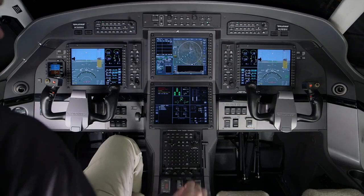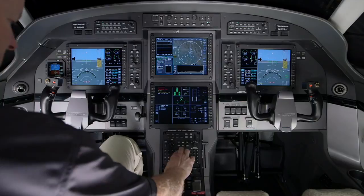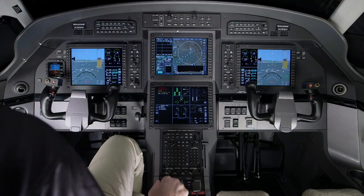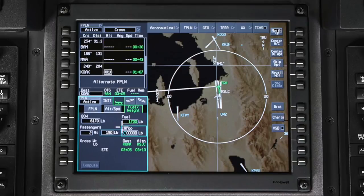The Apex system has a full-featured flight management system that can be used as needed by the pilot. If a few entries are made, the Apex system can perform full performance calculations, which provide the pilot with fuel and time predictions.